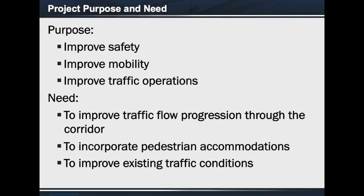FM 494 has been expanded recently from Interstate 2 to FM 1924. The proposed project would continue the expansion of the existing corridor and improve progression and conditions, as well as incorporating pedestrian accommodations.